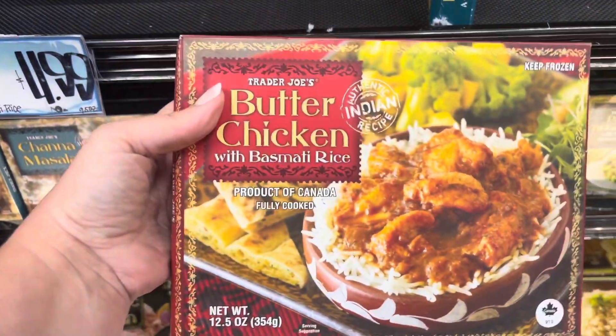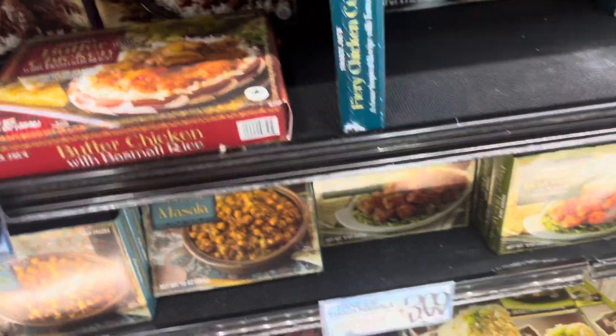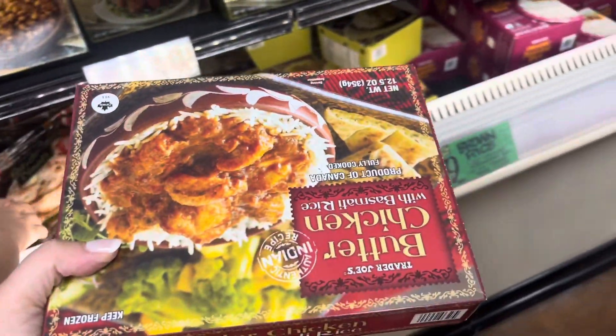So many options for little frozen meals. I'm thinking this might be good. I might get two of these and me and Chris eat these for dinner one night. We'll see what else we can find.